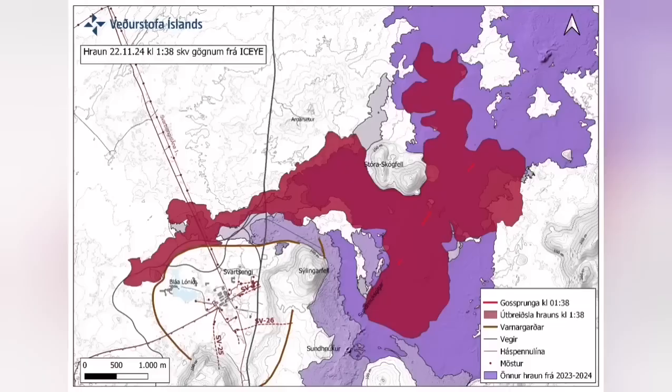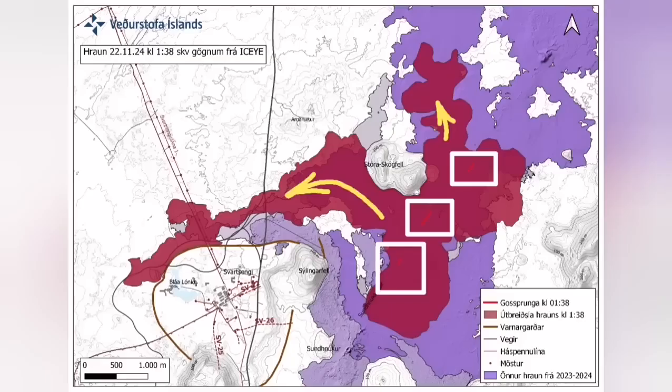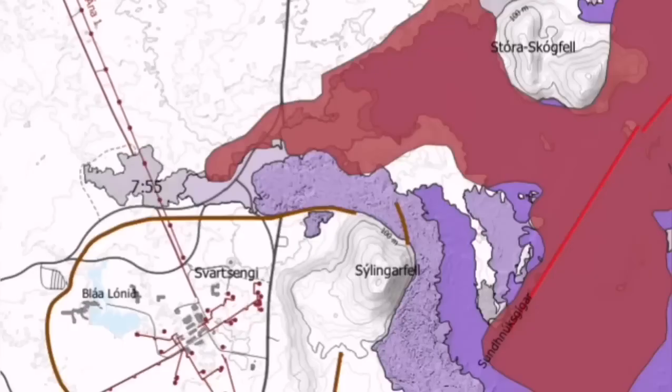It cut the road, it cut parts of the Svartsengi defensive wall, and also the hot water supply which is needed for warming the houses in the Reykjanes Peninsula, up to and including the capital, Reykjavik.